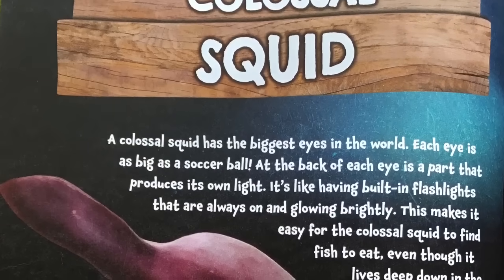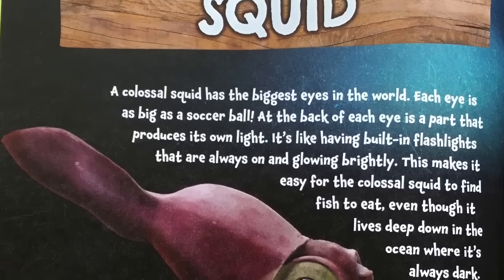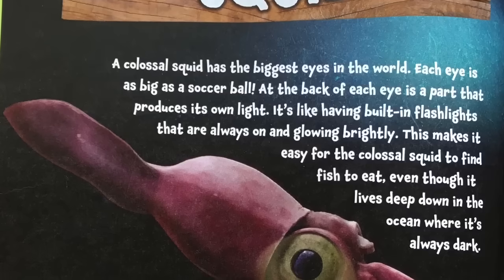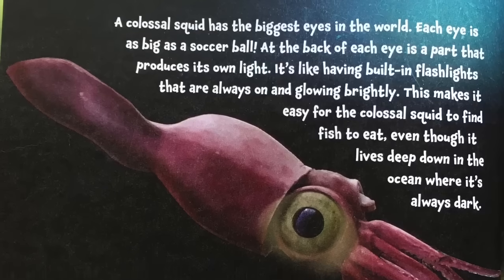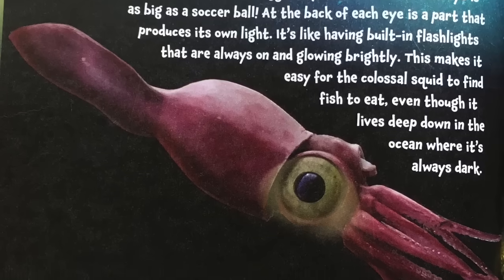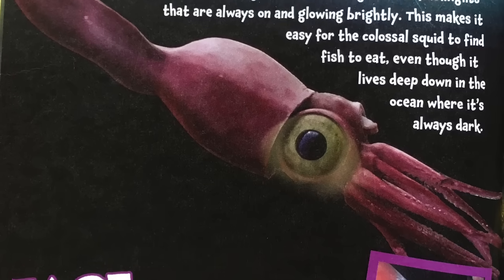Colossal squid. A colossal squid has the biggest eyes in the world — each eye is as big as a soccer ball. At the back of each eye is a part that produces its own light. It's like having built-in flashlights that are always on and glowing brightly. This makes it easy for the colossal squid to find fish to eat, even though it lives deep down in the ocean where it is always dark.